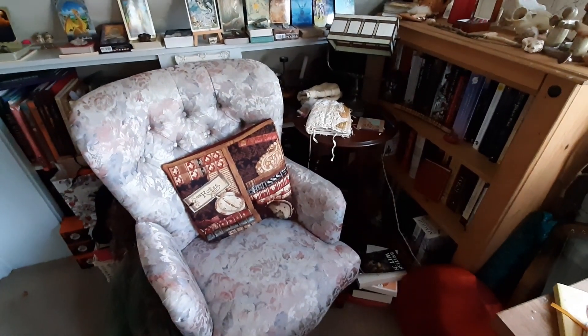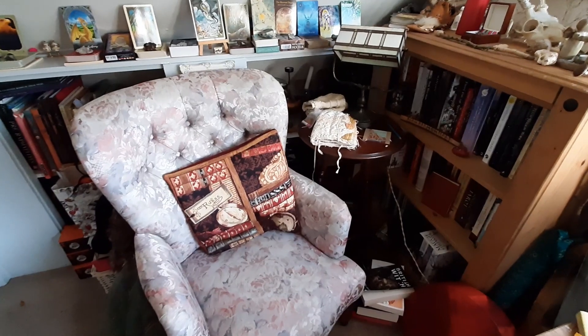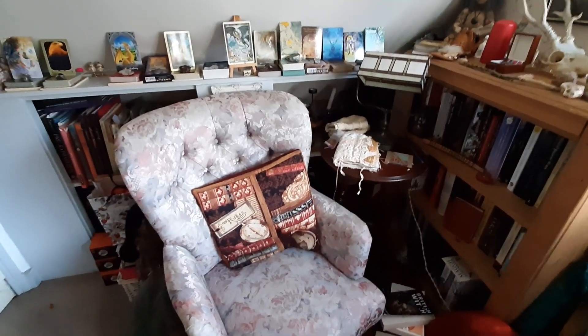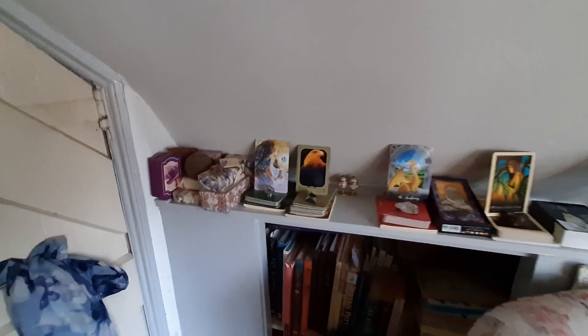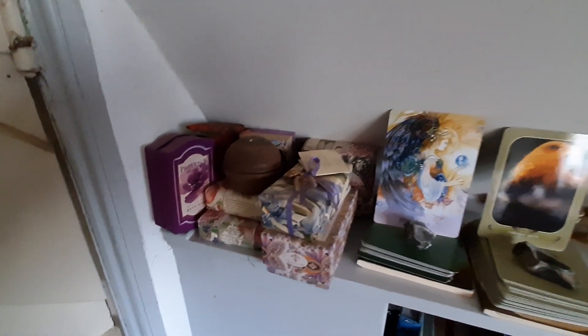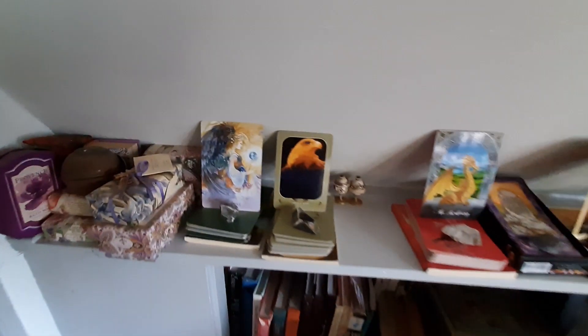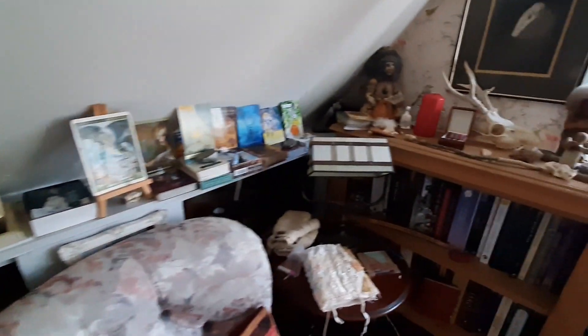Over here is my very comfy cozy chair. I sit here, do my sewing, sometimes read, watch videos. My Oracle decks, a collection of soaps in the corner — I like scented soaps. Various Oracle decks.